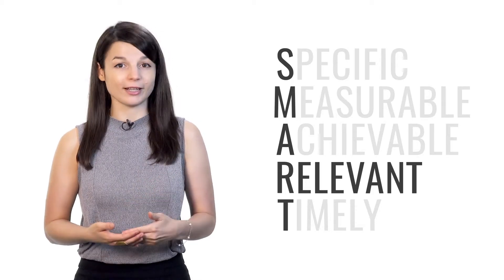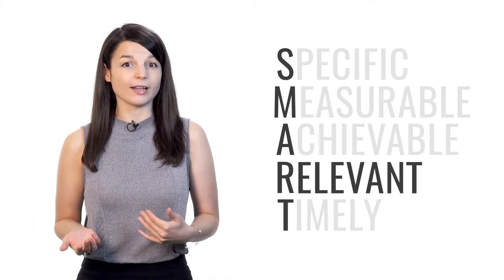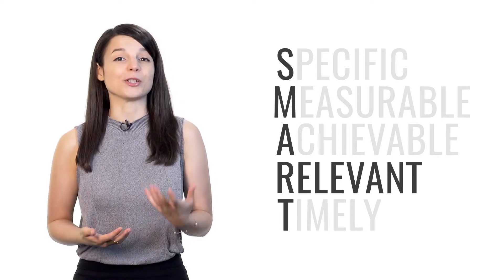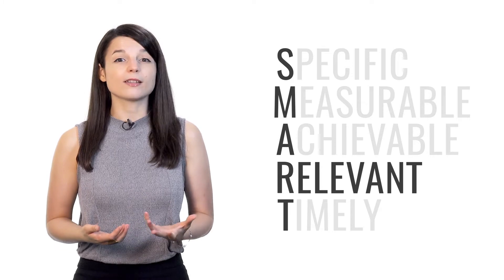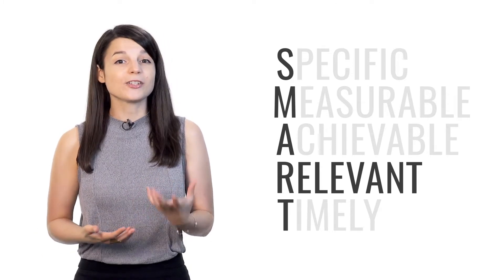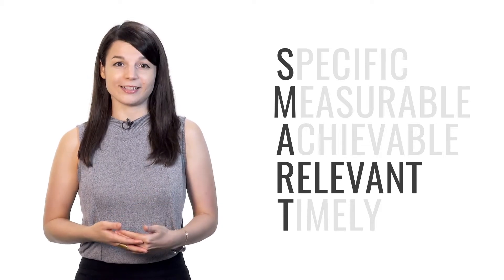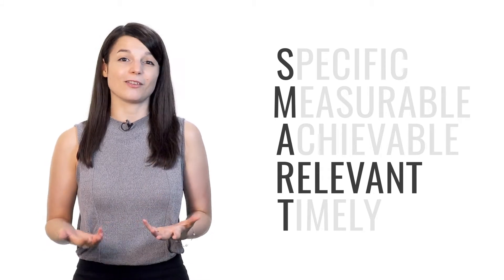R stands for relevant. Your goals may be specific, measurable, and achievable, but are they actually relevant to what you want to achieve? Don't just do a lot of things. If you're focused on improving your speaking skills in your target language, make sure that you spend your time having conversations with others. Make sure you're doing the right things so that your efforts actually bring you closer to your goal, instead of just giving you more work.